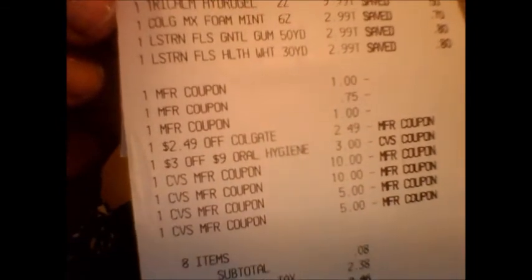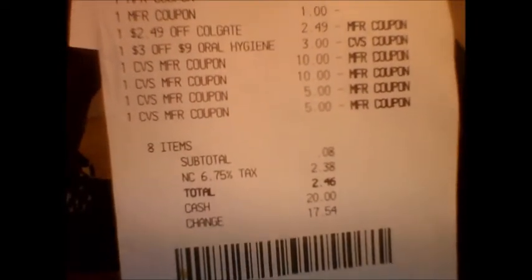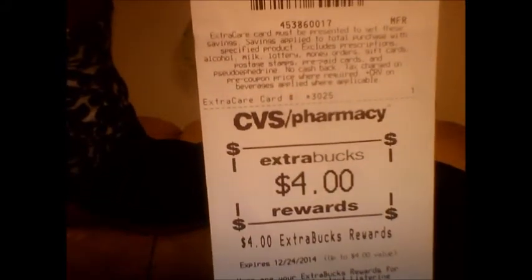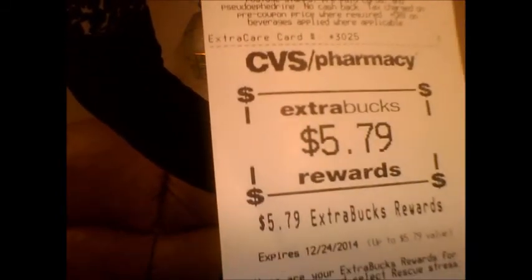You can see my ExtraCare books: $10, $10, $5, and $5 — so I had $30 to roll. For those eight items, my subtotal was just eight cents, and tax was $2.38, so I paid $2.46 total. My ExtraCare bucks back were: $19.98 for the two Tricoms, $4 for the Listerine products, $1.79 for the basics item, and $5.79 for the Rescue gum.